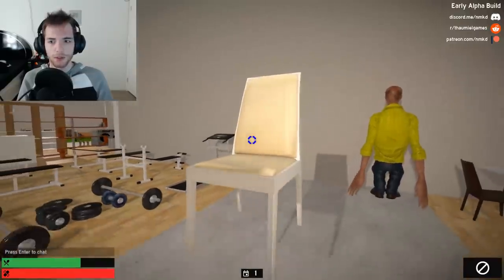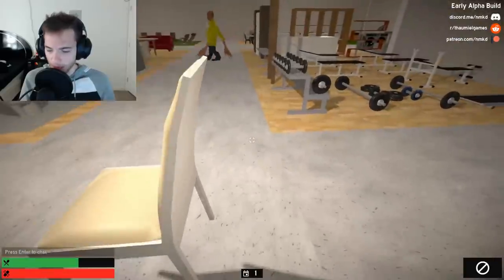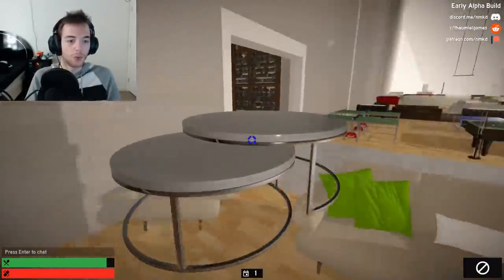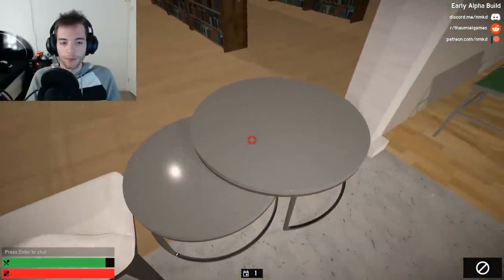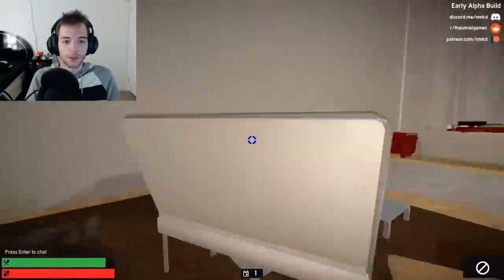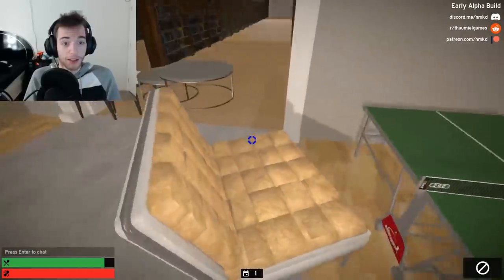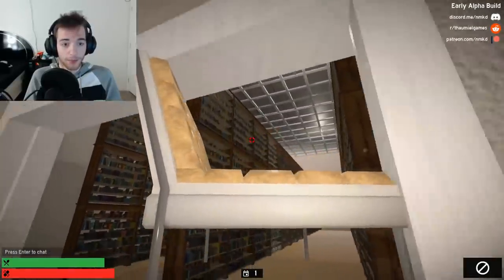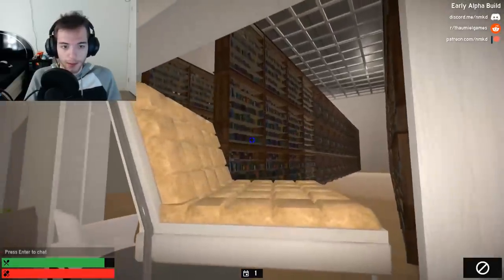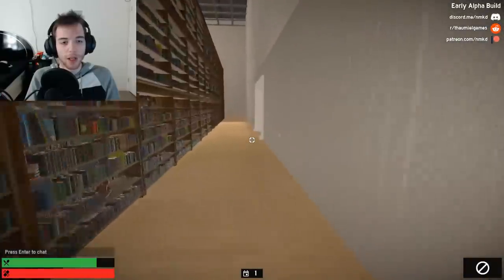Hello. How did I do that? Ooh, table. I can just pick up an entire couch. Okay, why not? Let's put down the couch, please. Can I rotate this? I cannot.